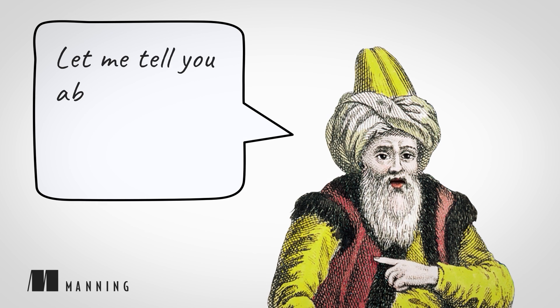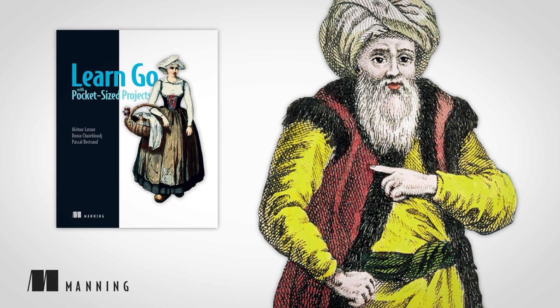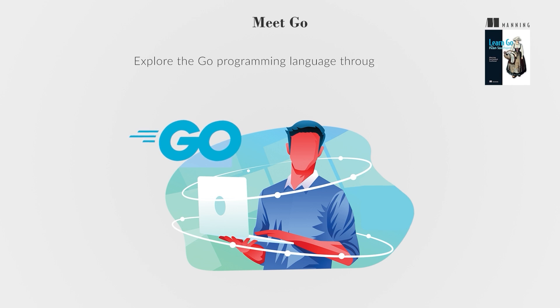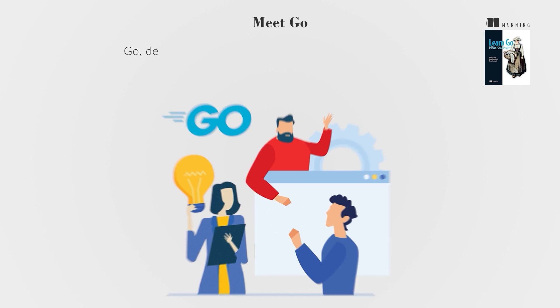Let me tell you about another great Manning book: Learn Go with Pocket-Sized Projects, written by Alianore Latour, Donia Chaluge, and Pascal Bertrand. Explore the Go programming language through a series of projects designed to showcase its capabilities. This guide is suitable for both beginners and experienced developers, offering practical exercises and insights into software engineering with Go.